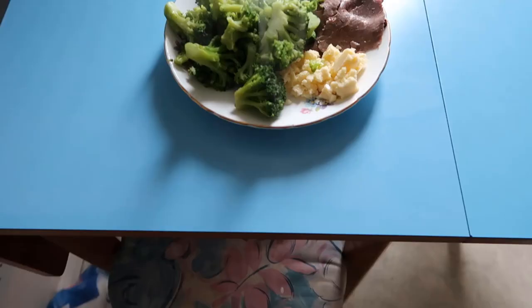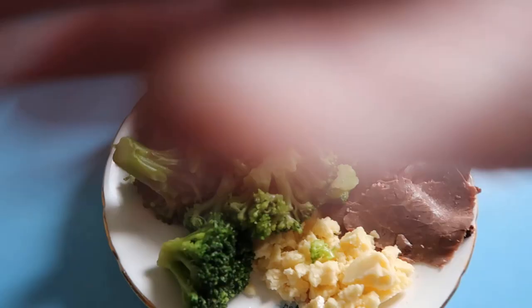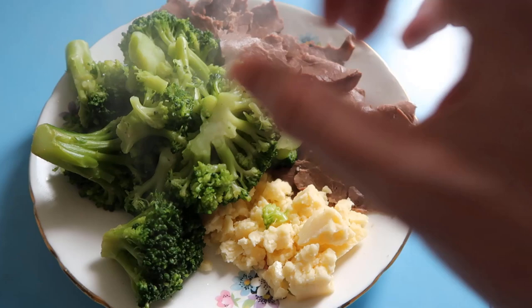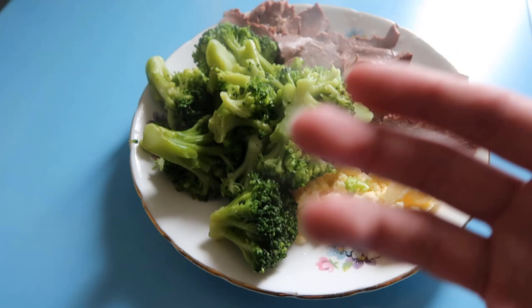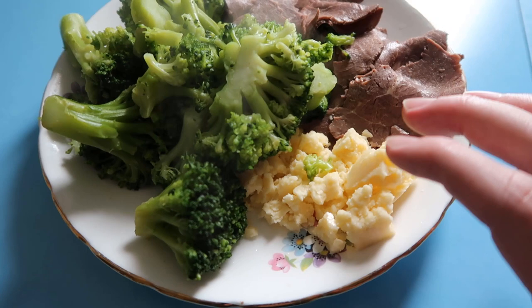This is what I'm having for lunch — sorry about all the steam, it'll probably go all over the lens. We've got some broccoli, a lot of broccoli, we've got beef, and then we've got some cheese from a grass-fed cow. The reason I'm having a bit of cheese is for calcium and also vitamin K2.